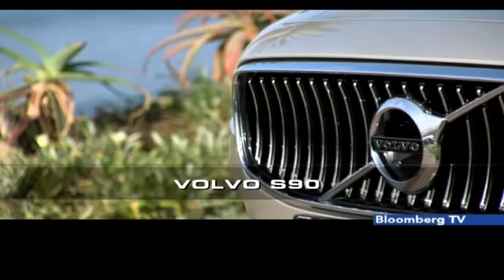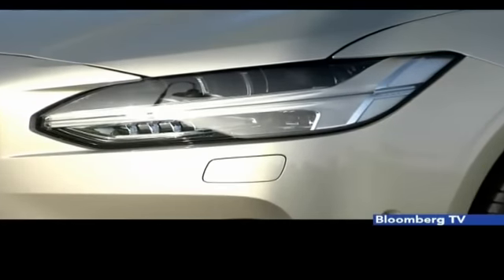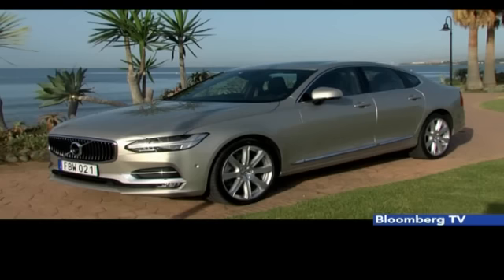Up front, the S90 gets a concave oversized grille with vertical slats, updated Iron Mark Volvo logo, thin headlights with Thor's Hammer daytime running lights, a well-carved bonnet, and down below it gains a sporty bumper with a wide intake and a protruding splitter-like element.